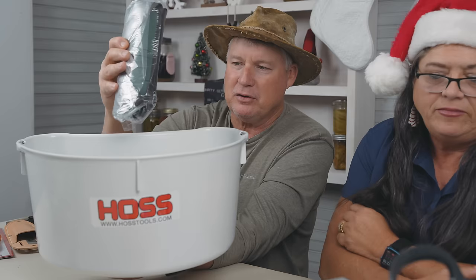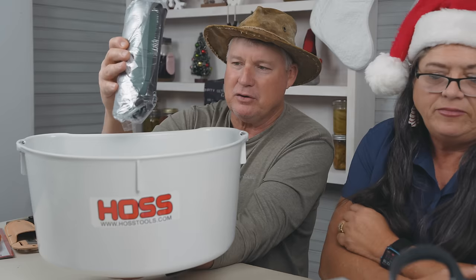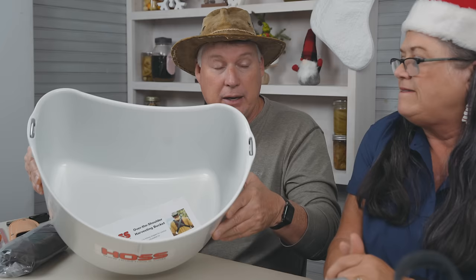We've also got the coveted over-the-shoulder harvesting bucket. You see these all the time — I even saw a guy on TikTok pulling snacks with a Hoss over-the-shoulder bucket. It has a shoulder harness that you can adjust, and you can sit the bucket down right at your side. You can pick all your fruits and vegetables — apples, oranges, tomatoes. Everybody loves the over-the-shoulder harvesting bucket.